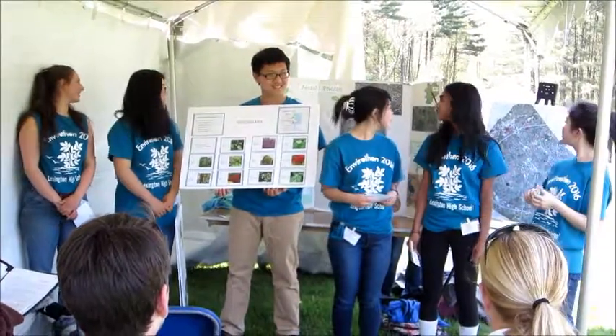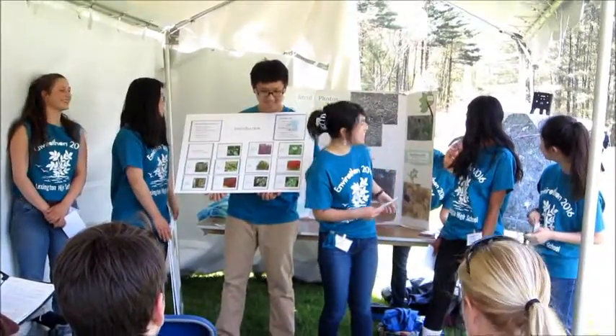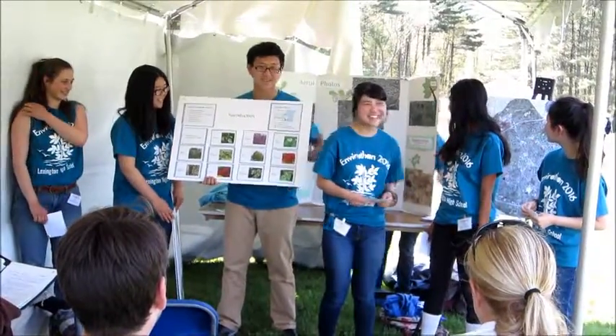And you have a team member in the back who's also another board holder. I'm Emily, I'm a senior, I'm also a board holder.